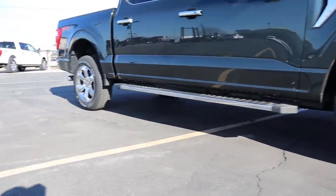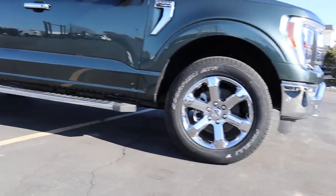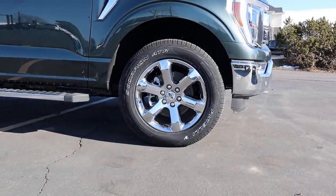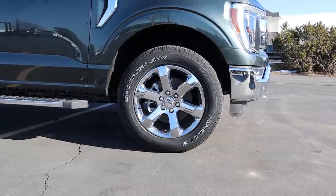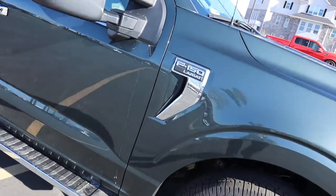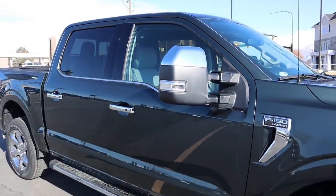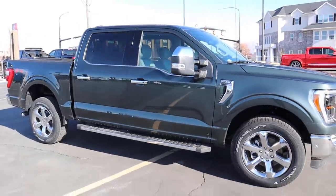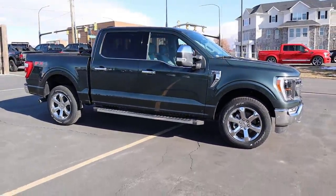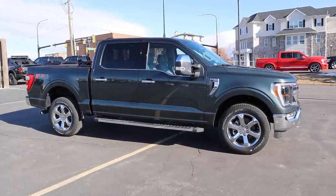Coming around the side, we've got 275-millimeter tires wrapped around 20-inch wheels both front and rear. There are nice chrome side steps, chrome wheels matching the rest of the truck, bumper accents, and sidestep accents. The venting here finishes in chrome, it says F-150 Lariat, and there's chrome on the top of the mirror and door handles. From this angle it's hard to tell it's a green truck — it kind of looks like a grayish blue.